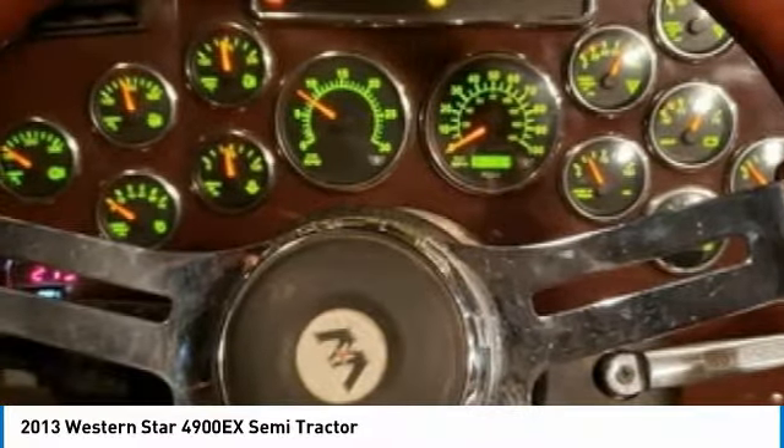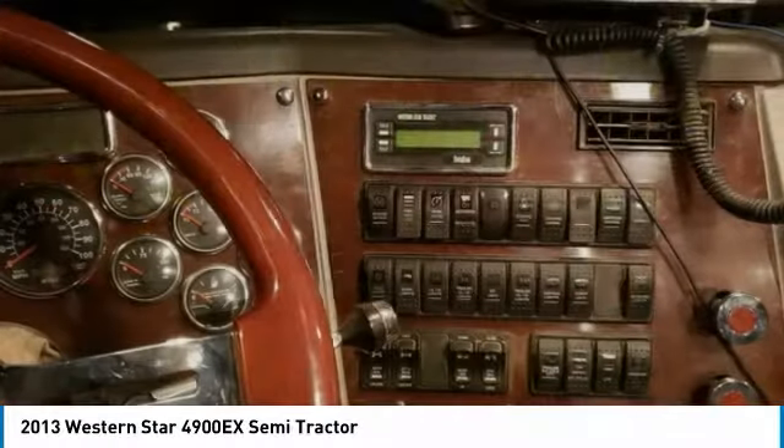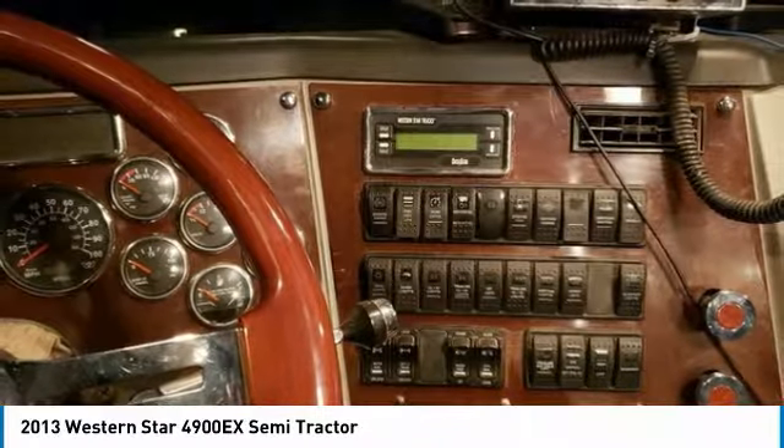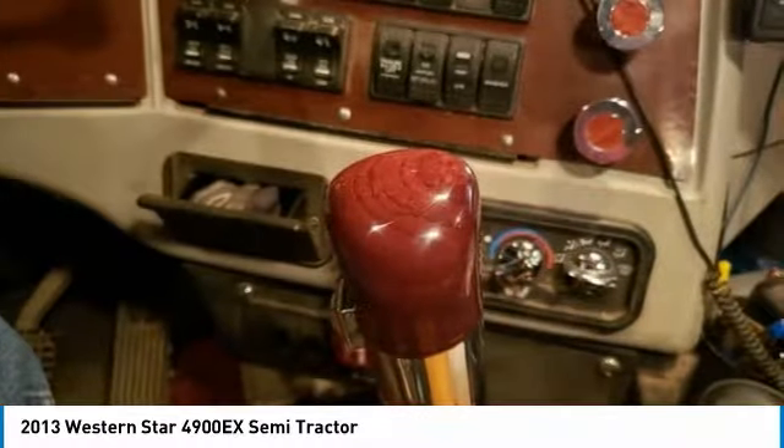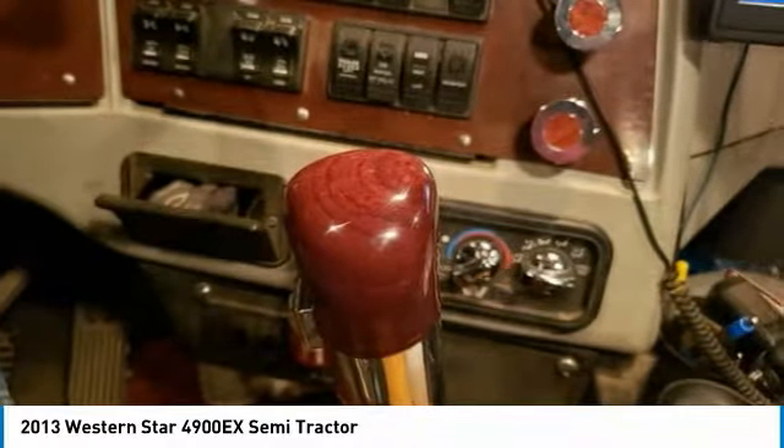4-bag air ride suspension, tandem rear axles, all aluminum wheels, drive tires at 80%, steer tires at 90%, 244-inch wheelbase, power locks, air conditioning in excellent condition, cloth upholstery, wood grain trim, metal accents, cabinets, and refrigerator.